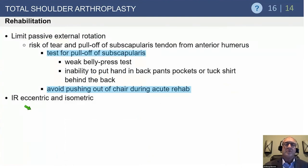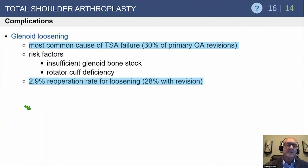If weakness develops postoperatively in the anterior shoulder, test for subscapularis integrity using the belly press test and behind-the-back reach. Ultrasound can be helpful; metal-subtraction MRI may also be used to evaluate the subscapularis after shoulder arthroplasty.